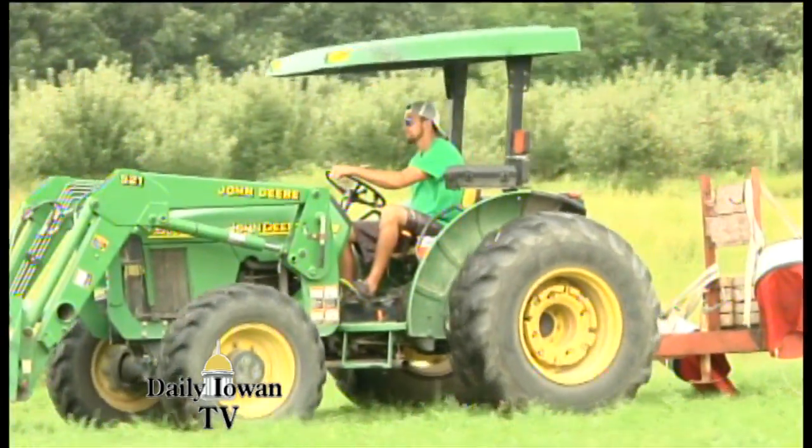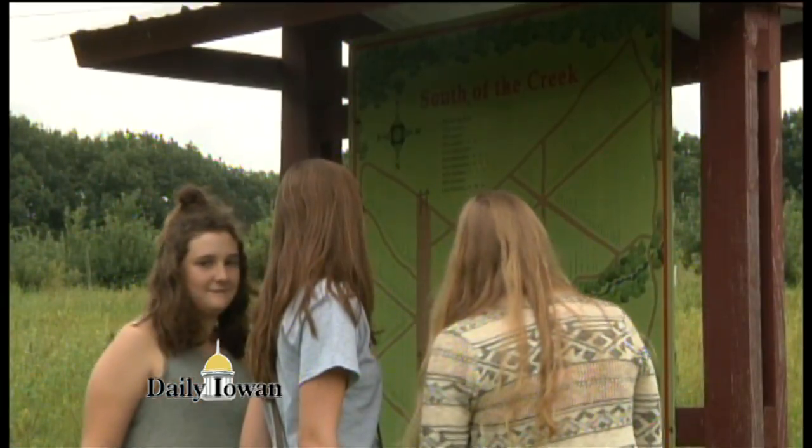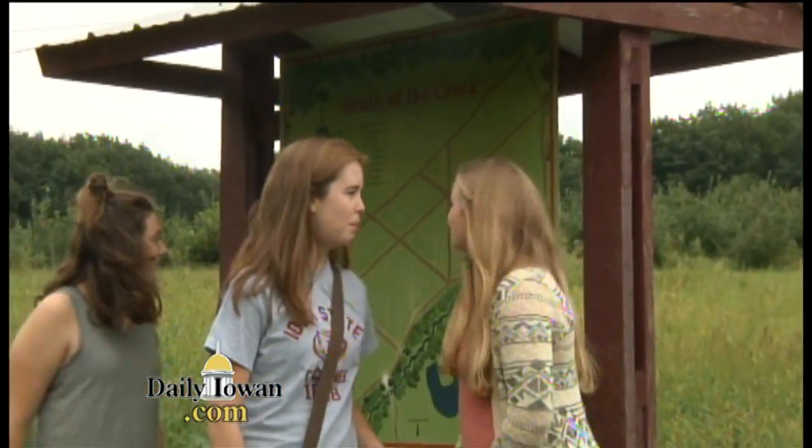Right now we have two varieties, the Honeycrisp and the Song of September, that are especially popular. Retail manager Barb said they're especially busy during weekends, and students are one of the major groups of visitors here.